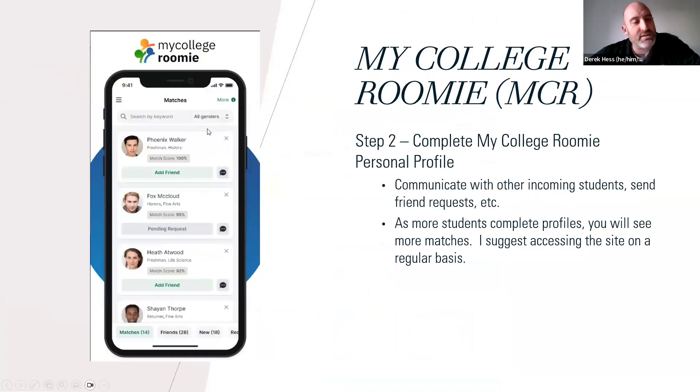You can access MyCollegeRoomie using your phone or on the desktop — it's probably a little easier on the desktop in my experience. You might not see many matches in the beginning, but as more people get on there and pay their deposit, you'll see more matches.